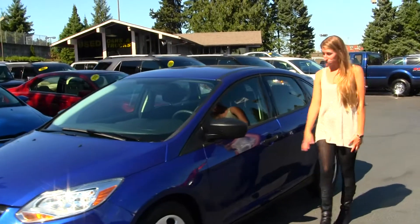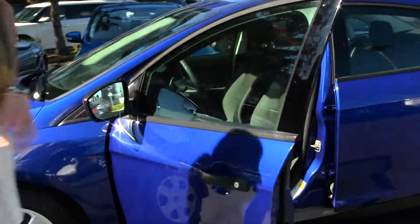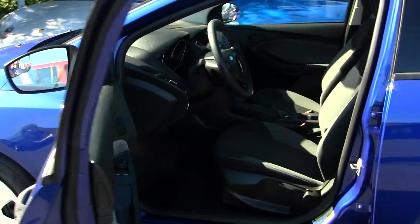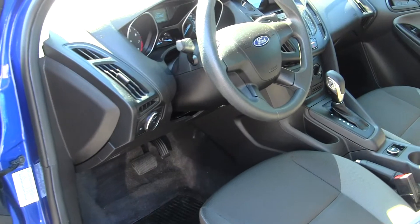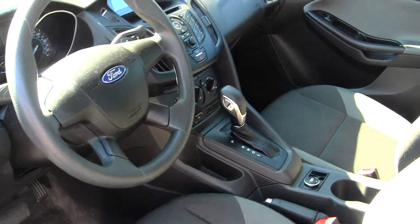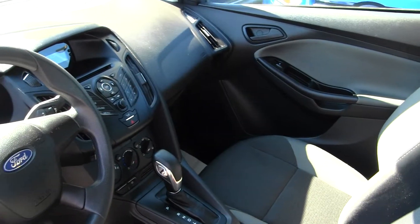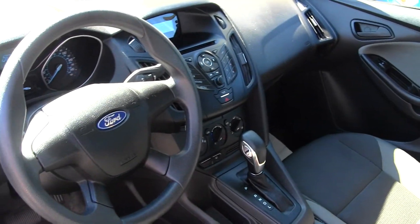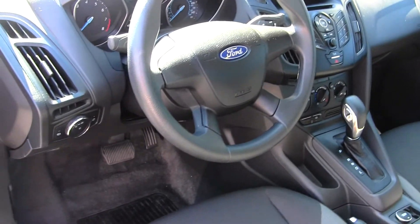Let's take a look at the interior. On the inside, it has two-tone cloth seats, automatic transmission, CD player with AM-FM radio, iPod integration. It has all the power options — windows, locks, and mirrors. Very clean on the inside.